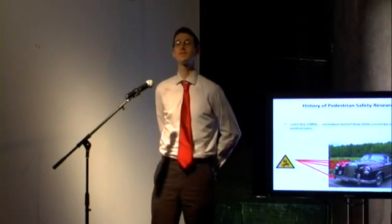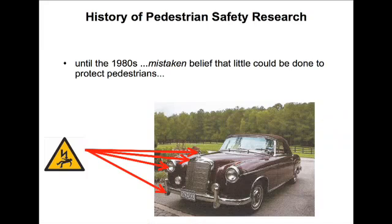In the past, vehicle designers paid little heed to this, and old-style vehicles had a host of features on the front end that were almost designed to be dangerous for pedestrians, including the famous Mercedes.